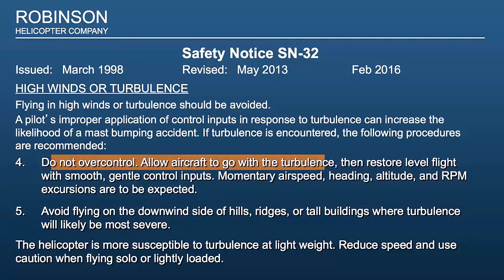Four: do not over-control. Allow the aircraft to go with the turbulence, then restore level flight with smooth, gentle control inputs. Momentary airspeed, heading, altitude, and RPM excursions are to be expected. You're not going to be able to maintain airspeed plus or minus 10 knots, or heading plus or minus 10 degrees, or altitude plus or minus 100 feet — so don't even try. Just allow the helicopter to be bounced around in the turbulence. Actually, a helicopter will handle turbulence much better than a light airplane, because that light airplane has all the surface area of those wings for the turbulence to act upon.